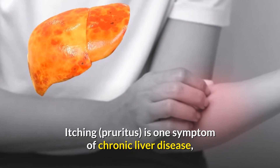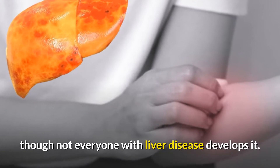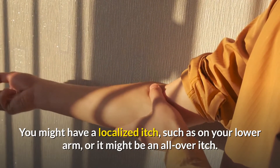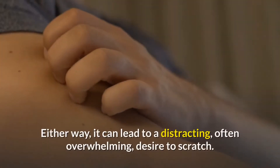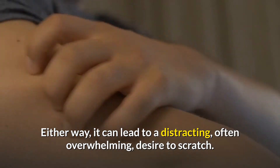Itching, or pruritus, is one symptom of chronic liver disease, though not everyone with liver disease develops it. You might have a localized itch, such as on your lower arm, or it might be an all-over itch. Either way, it can lead to a distracting, often overwhelming desire to scratch.